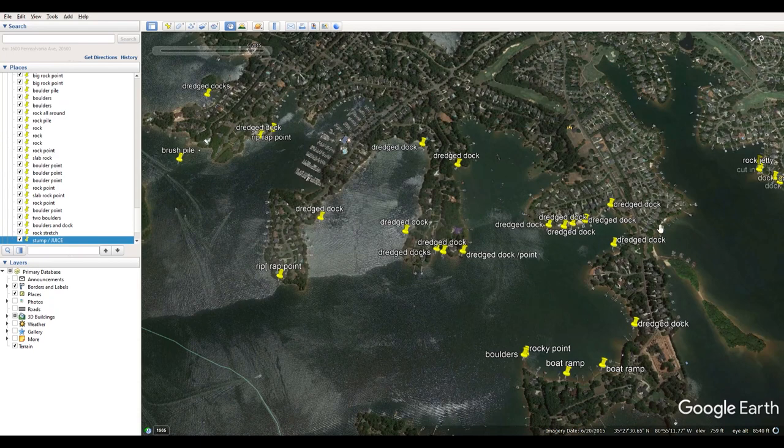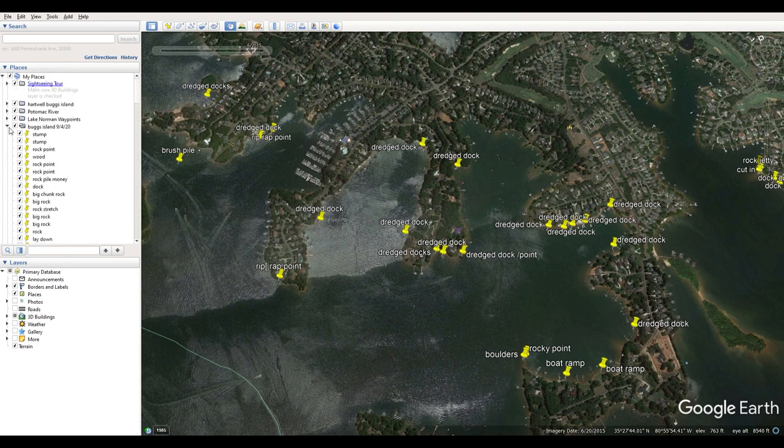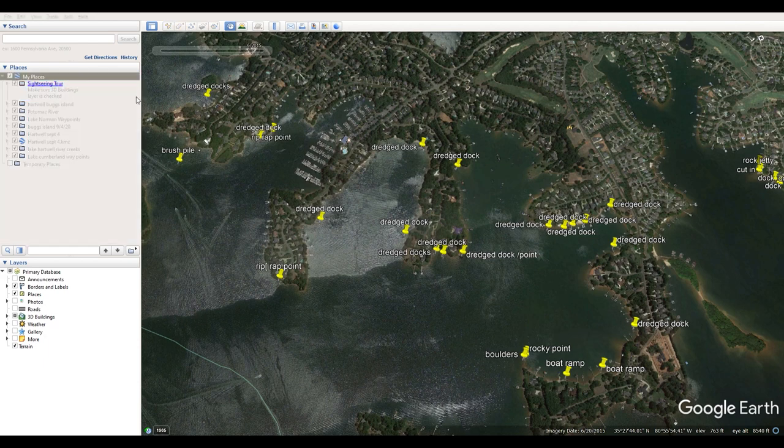You can transfer all of this over to your Lowrance unit, or whatever unit you have. You just come up here on the left and scroll up — you can see I've got Bugs Island open. I've got hundreds of waypoints across all these places. You right-click under My Places, open a folder, name it whatever lake it is, and start saving your waypoints there.